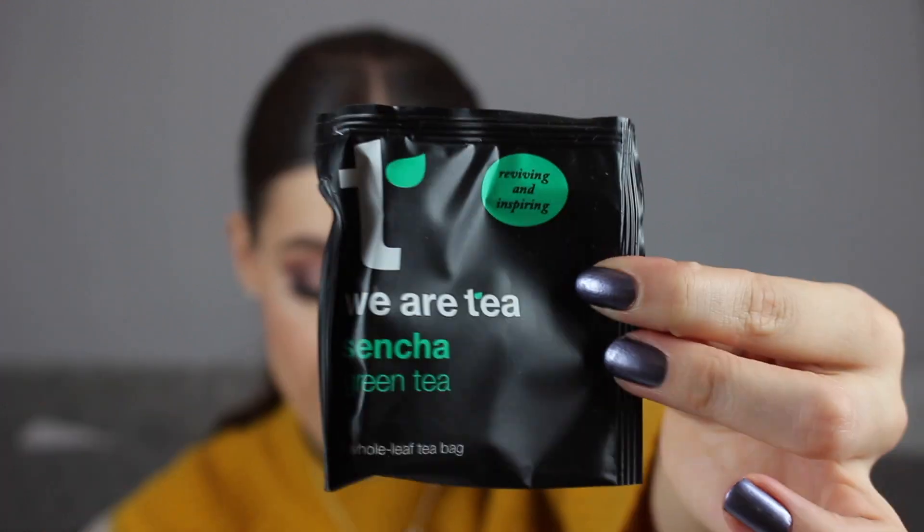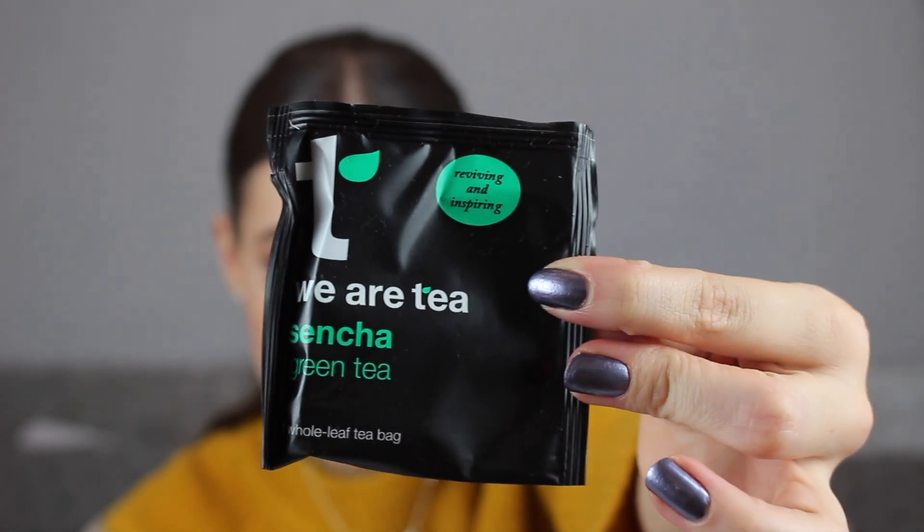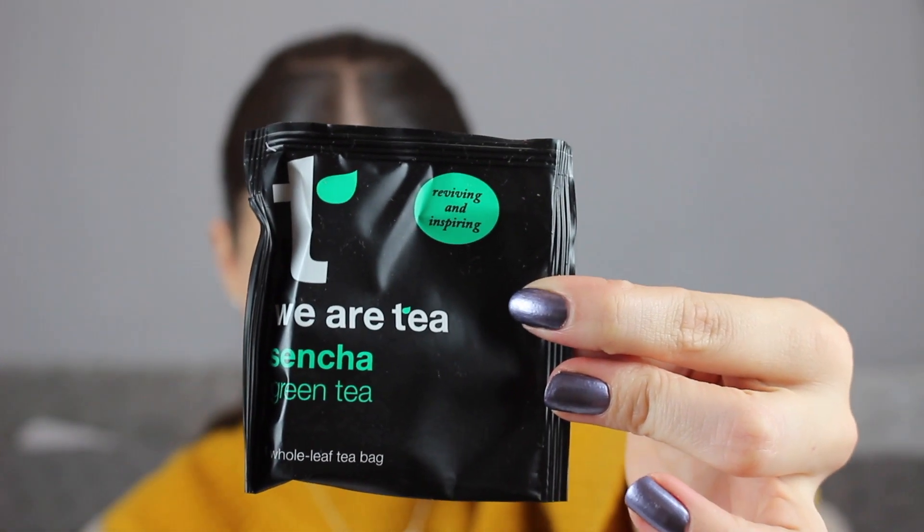My little tea bag this month is a Sencha green tea bag. I love green tea — just normal old green tea. This retails for £2.99 for a box of 15 tea bags by We Are Tea. I'll be using that as soon as possible, maybe tomorrow for breakfast.